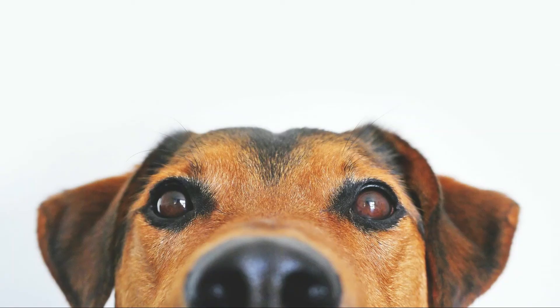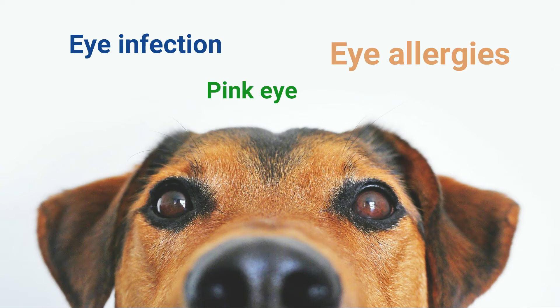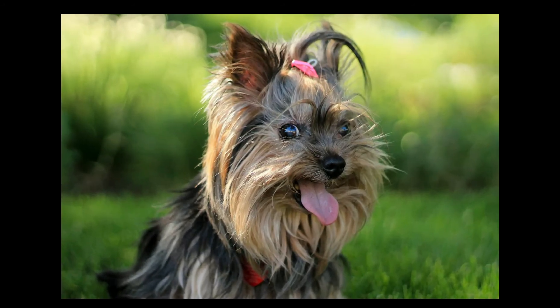There are a lot of eye issues your dog could face. The three most common issues are eye infection, pink eye, and eye allergies. Just like people, dogs can have allergies. Minor dog eye infections are usually caused by a foreign body in the eye, such as hair, dust, or sand. Yes, your dog's long hair getting into his eyes could cause problems.